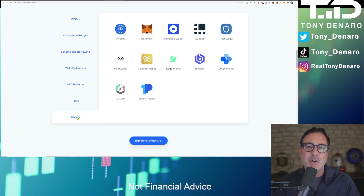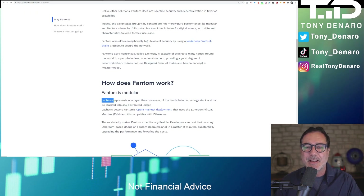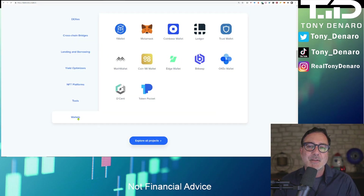Most of the wallets that you are familiar with are also compatible with Fantom. Fantom is a high-performance, scalable, and secure smart contract platform. Fantom uses a consensus algorithm called Lachesis, and it is compatible with the Ethereum network. This means that developers can port existing Ethereum dApps into Fantom Opera in a matter of minutes, both upgrading their performance and lowering costs. Fantom is secured by proof-of-stake instead of proof-of-work used by Bitcoin and Ethereum, and proof-of-stake helps prevent centralization.